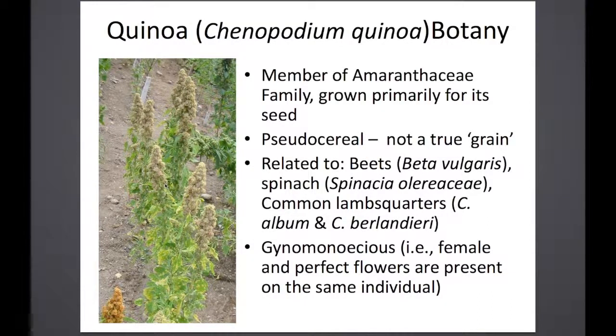Quinoa, Chenopodium quinoa, is a member of the Amaranthaceae family. It's grown primarily for its seed, but many people also eat the leaves.